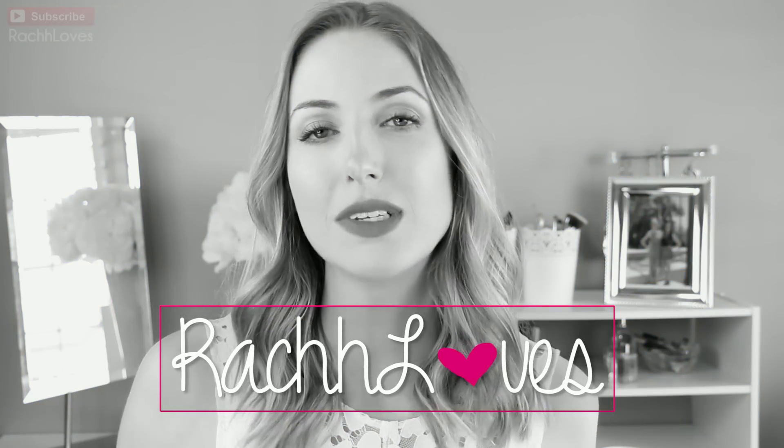Hello everyone! I am here as promised to talk to you guys about the Maybelline Color Blurs. I don't know why I'm pointing at you — you know you're there, I know you're there. Let's continue.